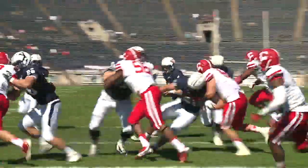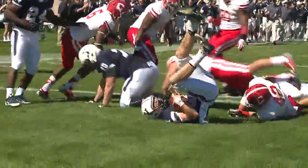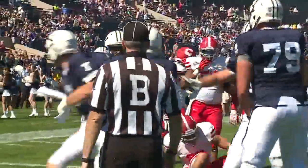He passed for 3-53 on the day. Final play of the drive, does it with his feet. A three-yard touchdown for Furman. Seven-zip Bulldogs.